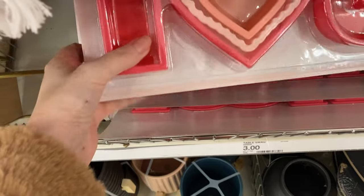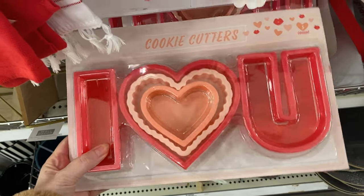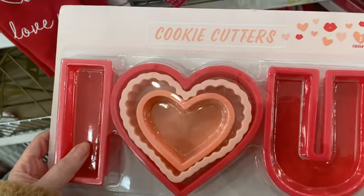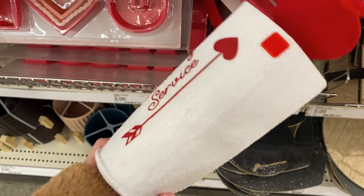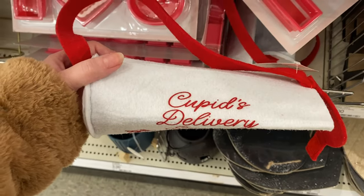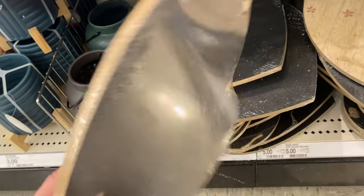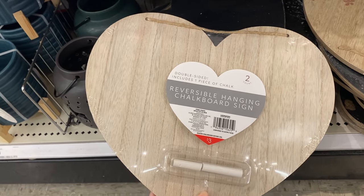Next, we're looking at these cookie cutters — 'I Love You.' It's a set of five for $3. I'm honestly not sure if this is really the best deal, because if you really want it to spell out 'I love you,' you need three of those pieces — so take it or leave it. This Cupid's Delivery Service bucket is really cute — it's a felt basket. However, I think it should have been $1 instead of $3. Next, we have this cute little reversible heart chalkboard sign — you've got the natural wood on one side and chalkboard on the other. I think this is a great deal for $3.